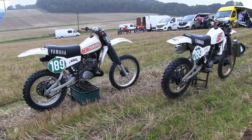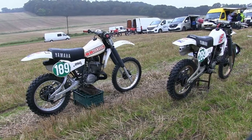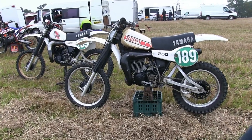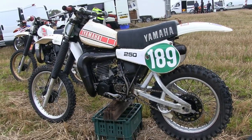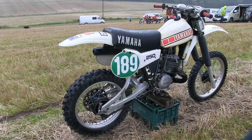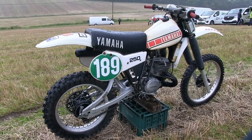Next up we have a couple of quite nice YZ 250 Yamahas belonging to Callum Kilgawa. The number 289 bike is Callum's, and I think the other 189 numbered machine is his son's race bike. These bikes were again captured at a Scottish twin shock race meeting at Alloa on a very wet September afternoon, and as I remember on that day everybody had to get towed into the field by the tractor as the paddock was absolutely sodden.